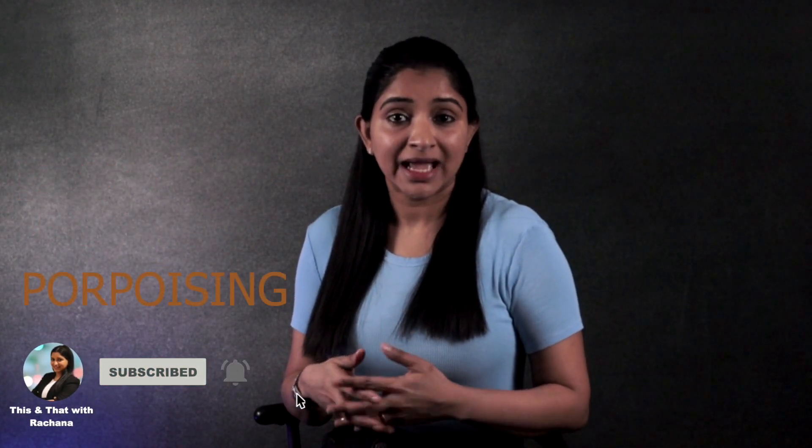Hello, you're watching This and That with me, Rachna. Formula 1 2022 season is officially underway and if you are someone like me closely following it, words like space, pace, downforce, porpoising, and definitely not the least, data are widely used.